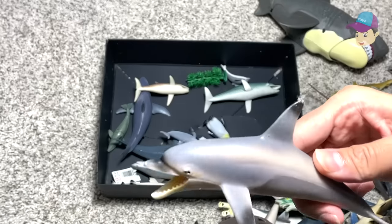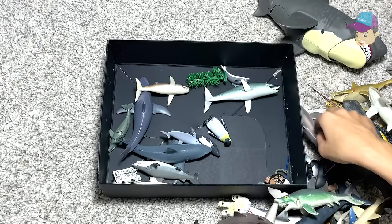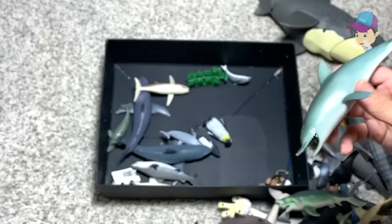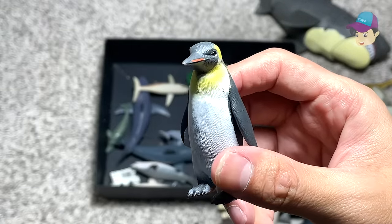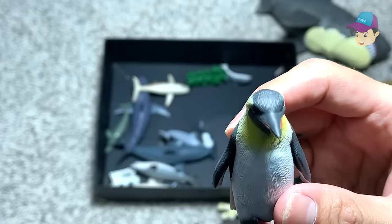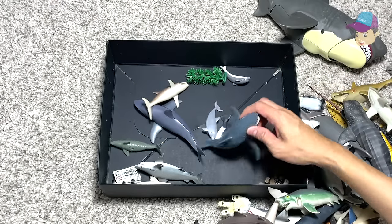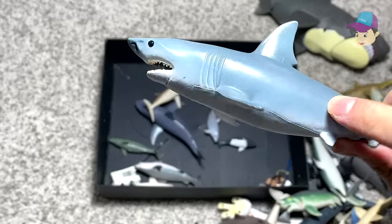I have a bottlenose dolphin right over here. Dolphins are really intelligent sea animals. Another dolphin right over here — it could be a bottlenose dolphin, I'm not too sure. And this is definitely an emperor penguin. It looks so magnificent and majestic — I really love the colour combination on its body, black feathers and yellow feathers. And here we have a beautiful great white shark, one of my most favorite figures in this box.